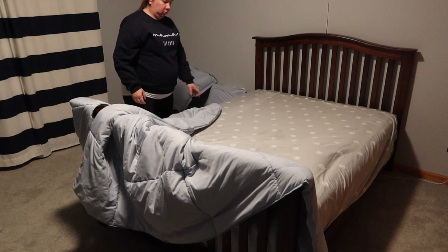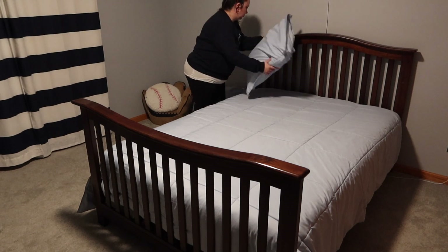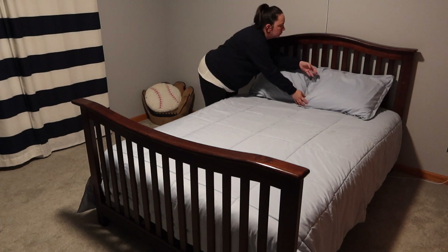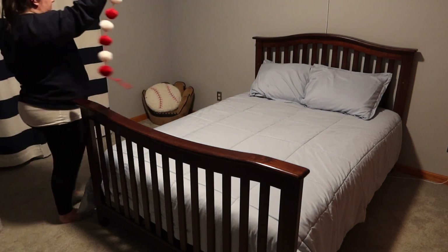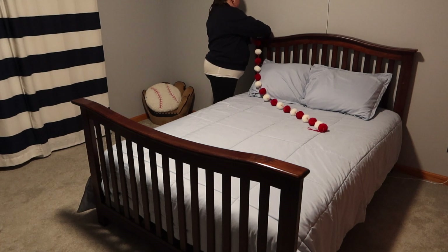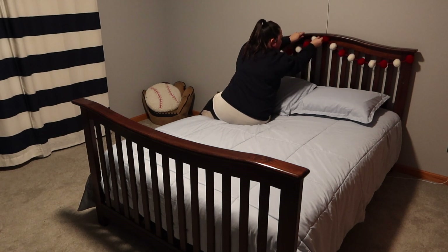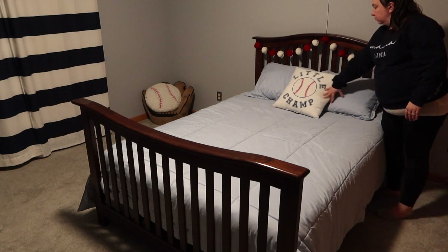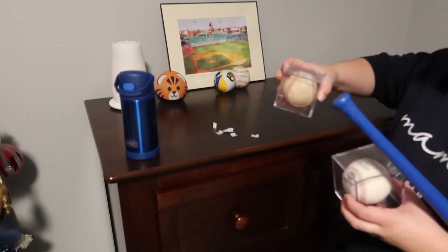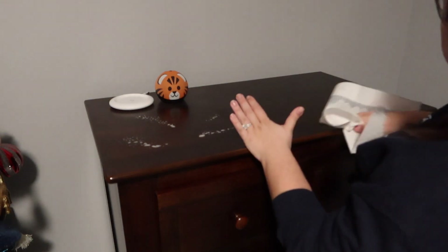Now we've moved on to Logan's room — I'm just changing sheets and then I will add a little bit of decoration to his bed and get his dressers all cleaned off and vacuum and move on to the girls' room. Just using some multi-surface spray to wipe off the top of the dressers — we do have two dogs so things do get a little dusty and furry around here, so I try to keep up on this.